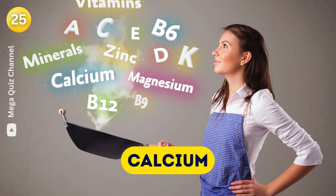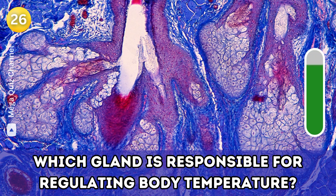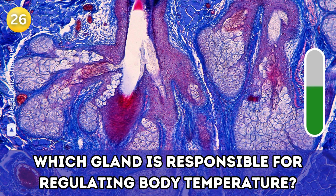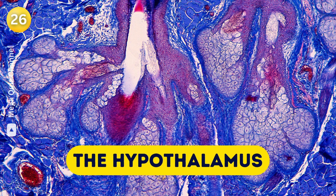Question twenty-six: Which gland is responsible for regulating body temperature? The hypothalamus.